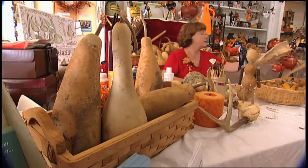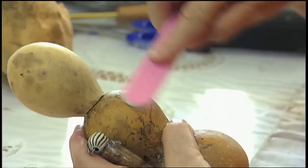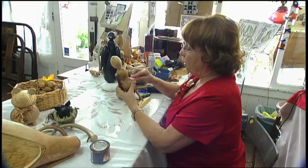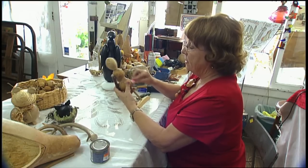Cheryl started creating things with gourds back in 2004. The former hairstylist wanted something to do at home when she wasn't caring for her ailing mother-in-law. Cheryl says all of her creativity comes from her mother.